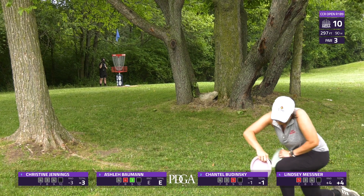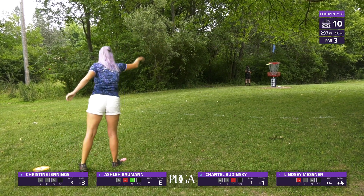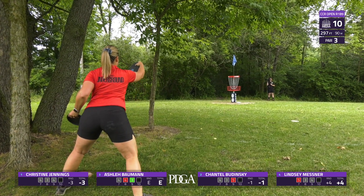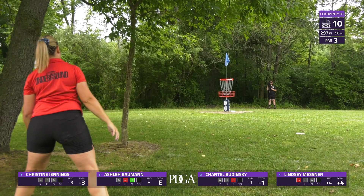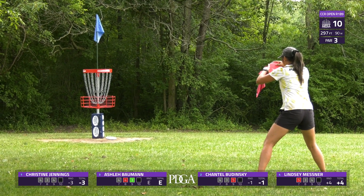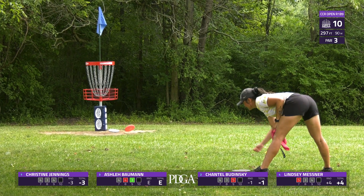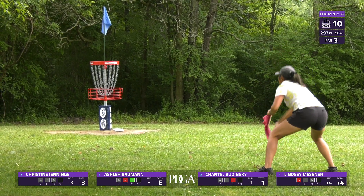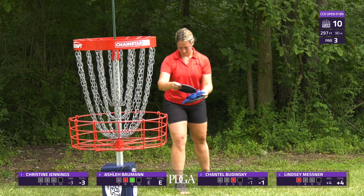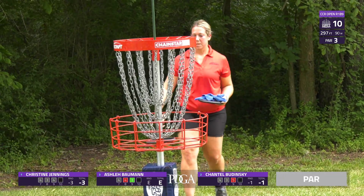Ashley runs for birdie — she'll be able to tap in for par from there. Chantel from circle two — great bid, a good run to start her back nine. Another good bid from Lindsey from circle two, also catching the cage. Christine here from inside the circle — just a little short. It looked a little rushed from her. Lindsey taps in for her par.